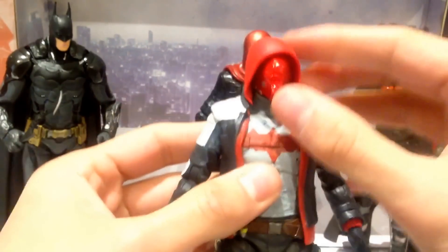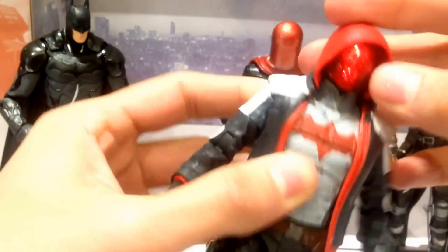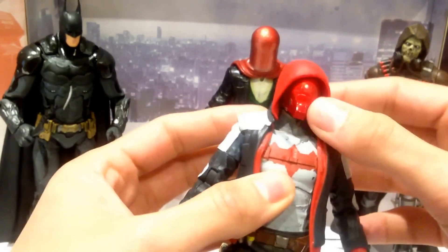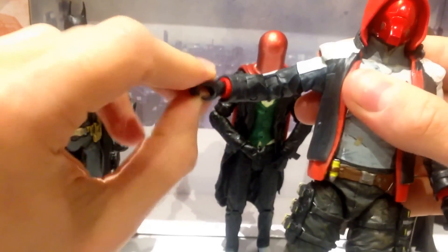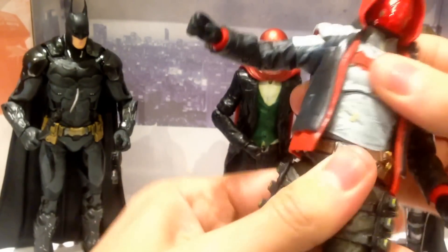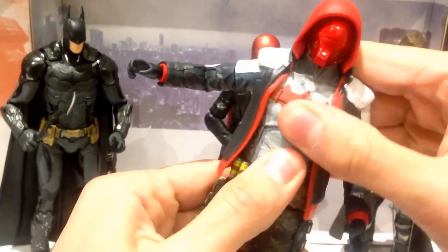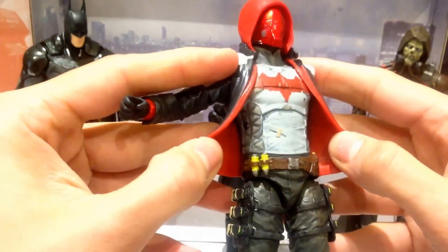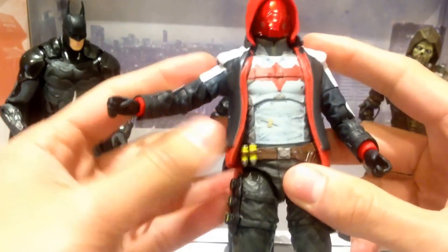In terms of articulation: the head is on a ball joint, limited due to the hoodie, but you can actually peel the hoodie back. The arms are also on a ball joint, there is a swivel in the bicep, a double bend in the elbow, and ball jointed wrists, which is fantastic. He also has waist articulation — a waist swivel but also an ab crunch, which is really cool. Normally we either get a swivel waist or an ab crunch, not both, so the fact that they've given us both with this guy is awesome.